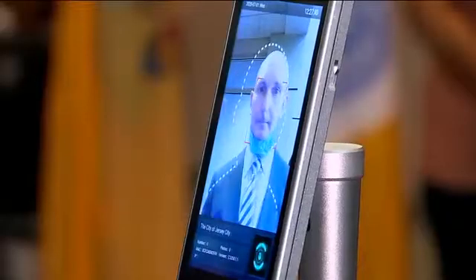It will not require anybody to touch anything, no person there, but will assess a person's temperature and of course recognize if they have a mask or they don't have a mask.